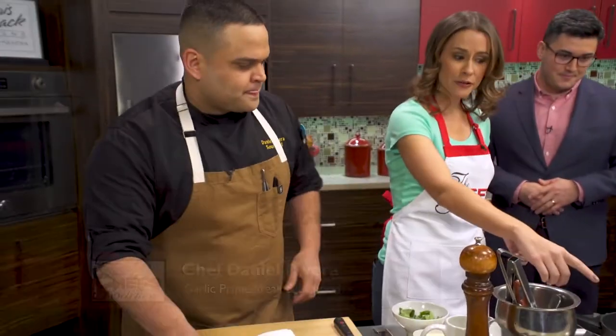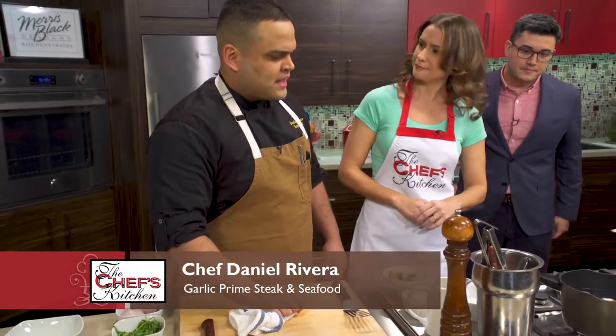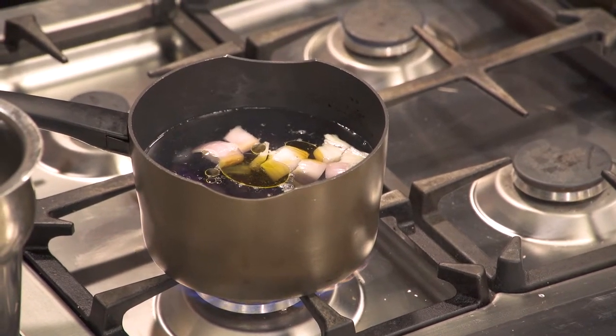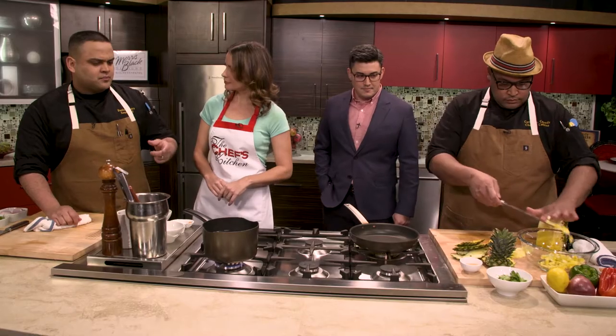It looks like you've got the potatoes started boiling. What else did you put in there? I added some shallots and garlic — just to give it a little kick — along with olive oil and some salt and pepper.